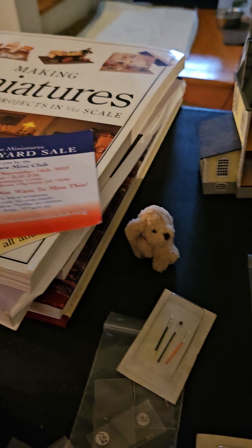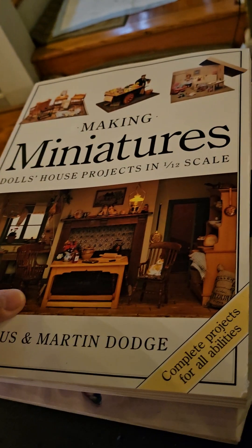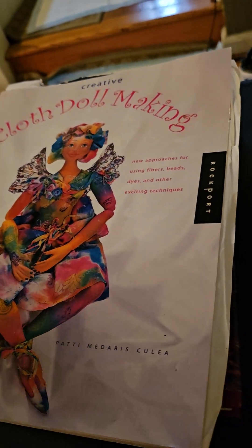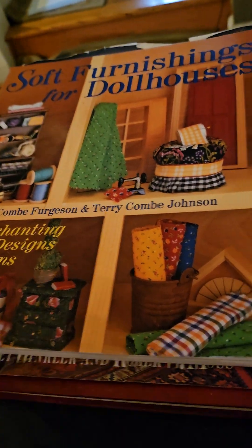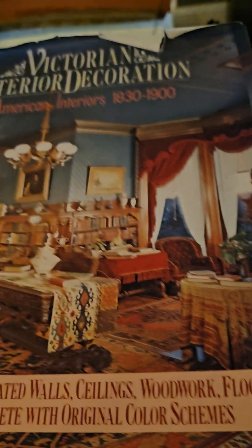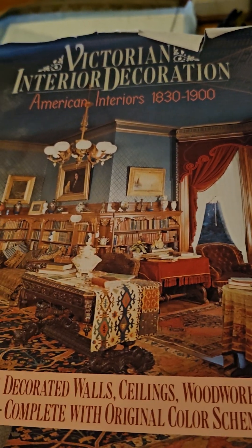Larissa also got some free books — they were giving out free books, so that's good. Cloth making — not bad, you got them all free. This one's really nice and good for Victorian interior decoration.